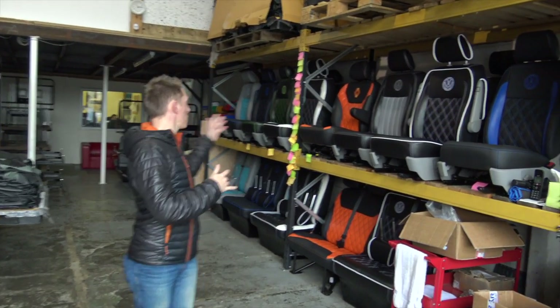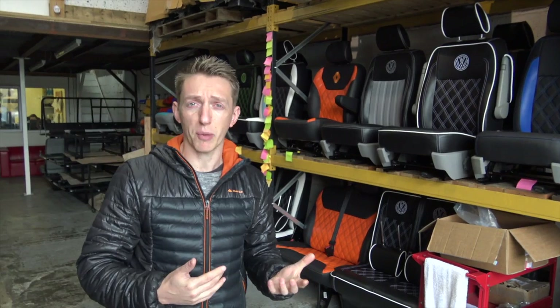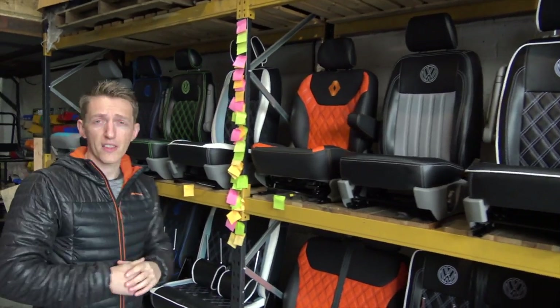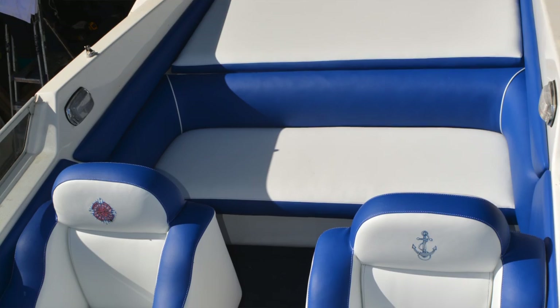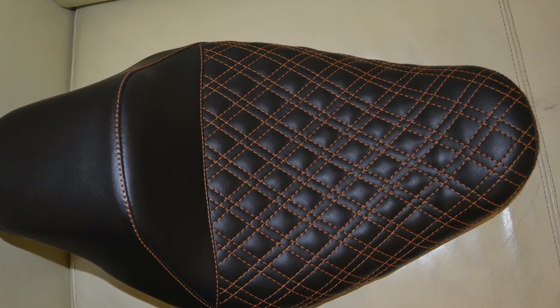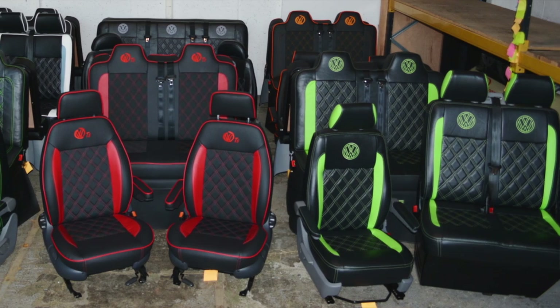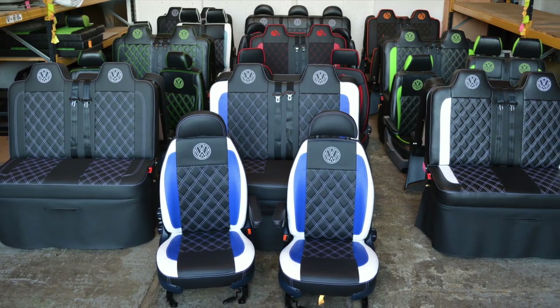As you can see, there are so many different variations and colour combinations of seats available to purchase on an exchange basis. There are seats for VW, for Renault, for Ford. They can even retrim seats for other applications such as marine applications, for aeroplanes — the list is absolutely endless. There are lots of different types of stitching available.